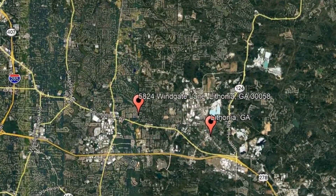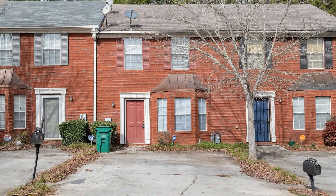Here are photos of an available rental property — make it yours today. 5824 Windgate Lane, Lithonia, GA. This lovely townhome could be what you're looking for.